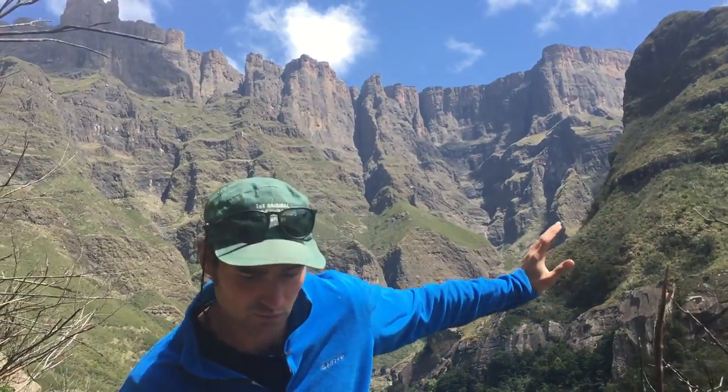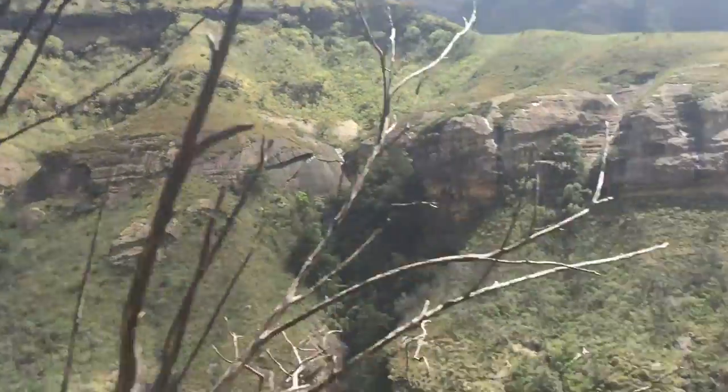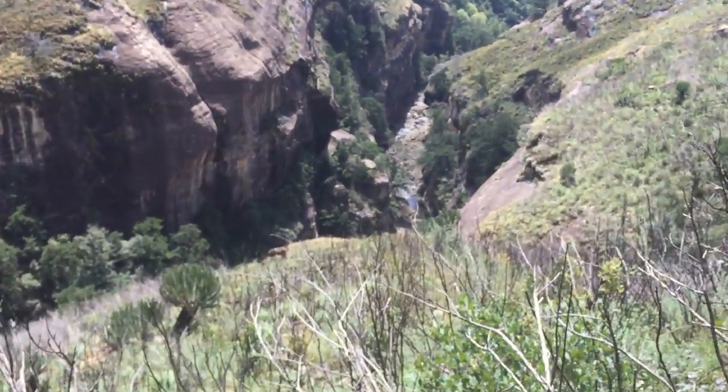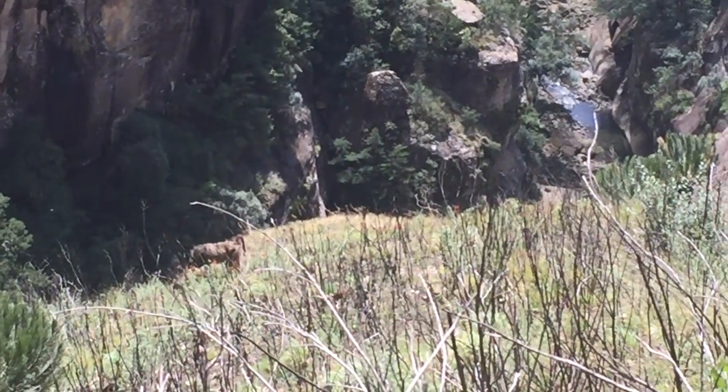This is Trek South Africa here in the Drakensberg mountains. Behind me is the amphitheater, but also to our left is a baboon just over there on the side of the cliff. You can see that it looks like it's eating that red flower there.